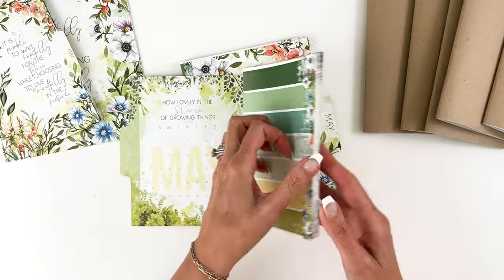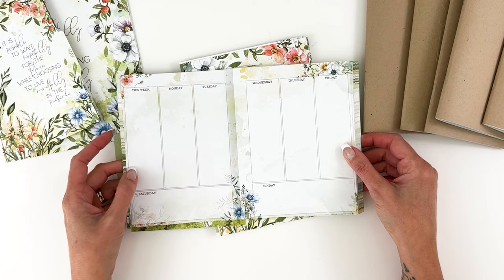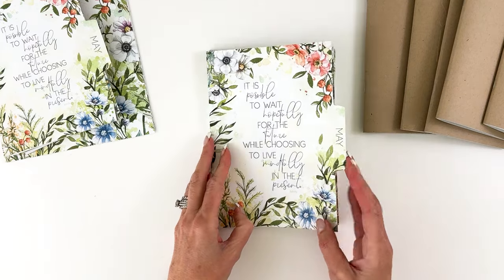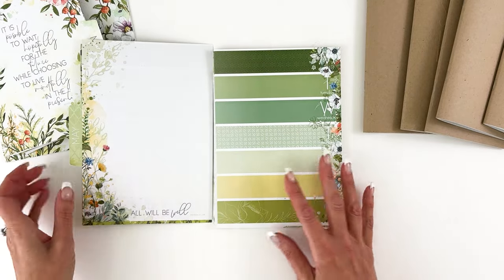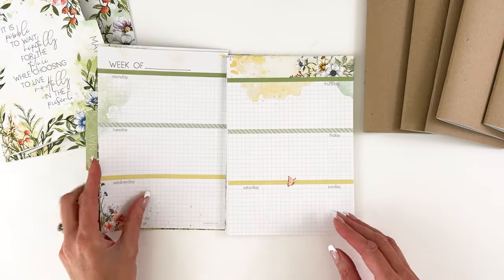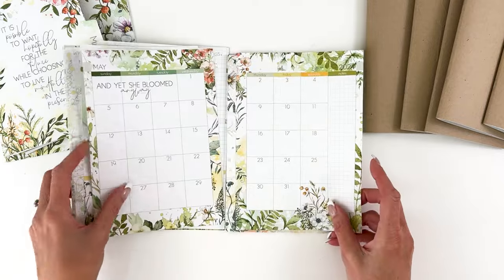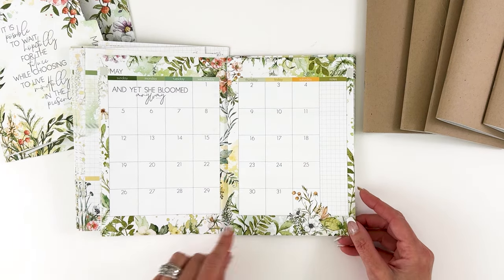The B6 has the same idea — the only difference is that the weekly spread is vertical. Other than that, the dailies are basically the same, just proportionate, plus the calendar. The A5 has the cover again — the back is so pretty with all those beautiful greens. Because the A5 is a little larger you get a better idea flipping through. You go to your week on two pages, the pretty grids, some beautiful little quotes, and then the calendar page.